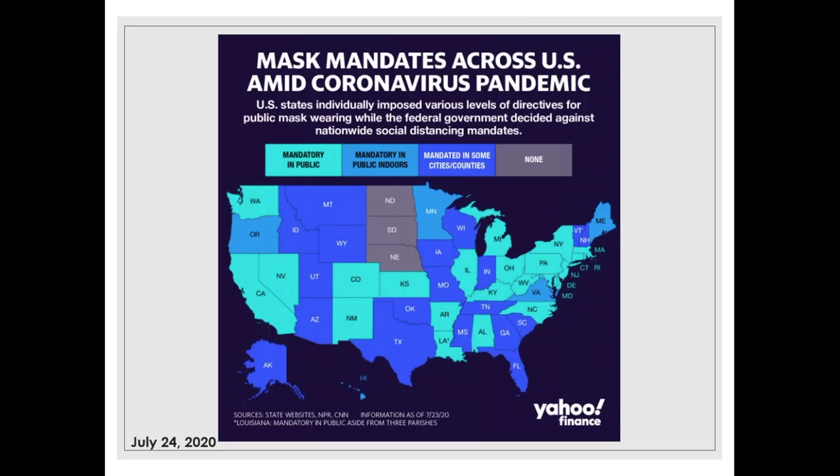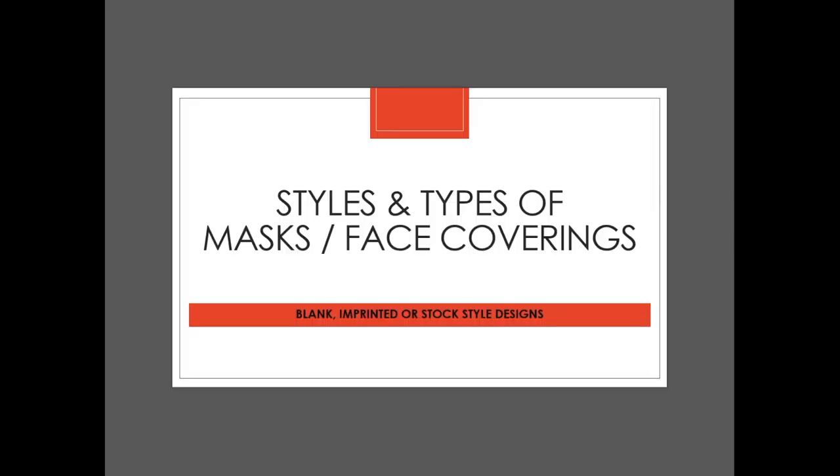This graphic shows where face masks are required right now. The only states with no regulations are the Dakotas and Nebraska, but in 23 states wearing face masks is now mandatory in public.